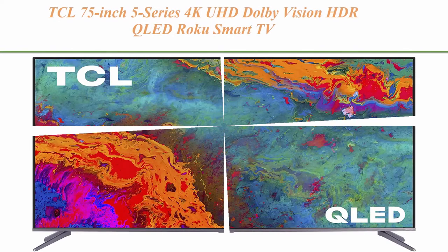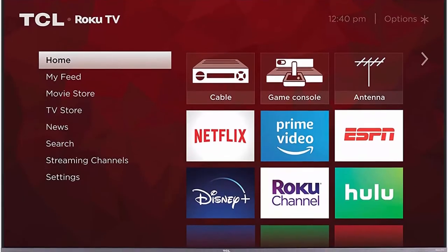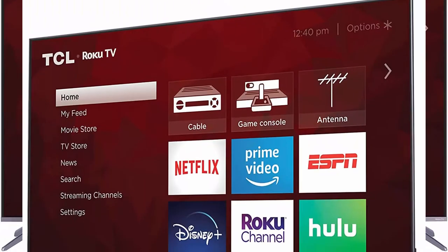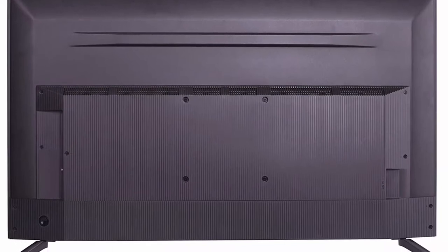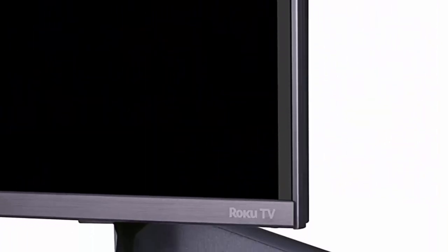Top 4: TCL 75-inch 5 Series 4K UHD Dolby Vision HDR QLED Roku Smart TV, model 75S535, 2021. Superior 4K Ultra HD picture clarity combined with the contrast, color, and detail of Dolby Vision HDR — high dynamic range for the most lifelike picture. QLED quantum dot technology delivers better brightness and wider color volume.